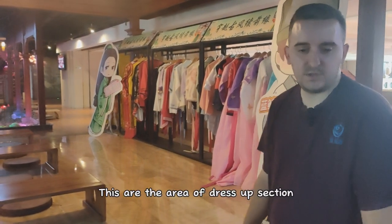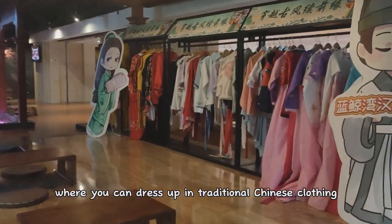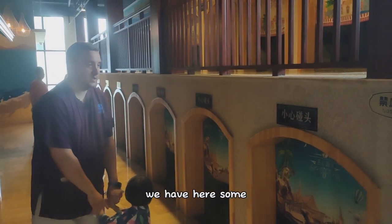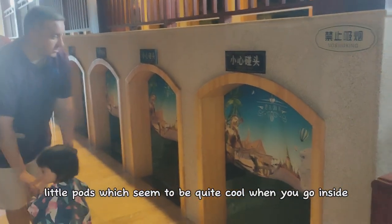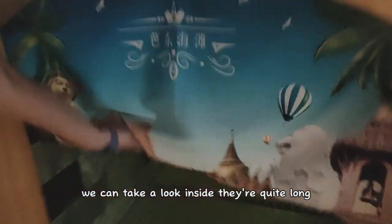There's also a dress-up section where you can dress up in traditional Chinese clothing. We have here some little pods which seem to be quite cool when you go inside. We can take a look inside — they're quite long.